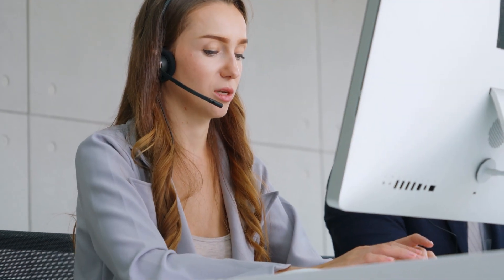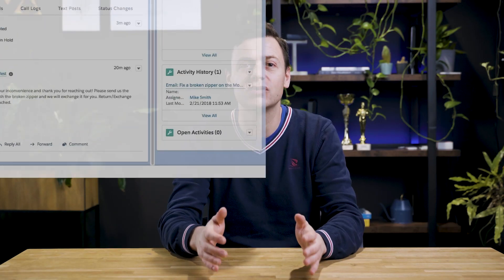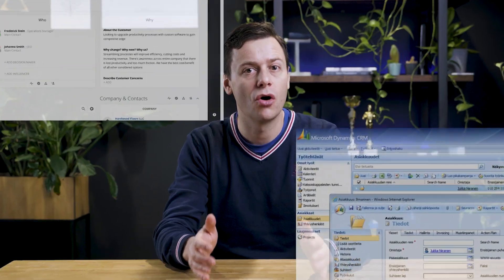In the past, creating efficient customer service processes was like solving a giant puzzle. To map customer journeys and orchestrate actions, customer service teams often had to navigate multiple systems or outdated all-in-one software filled with numerous input fields and views.